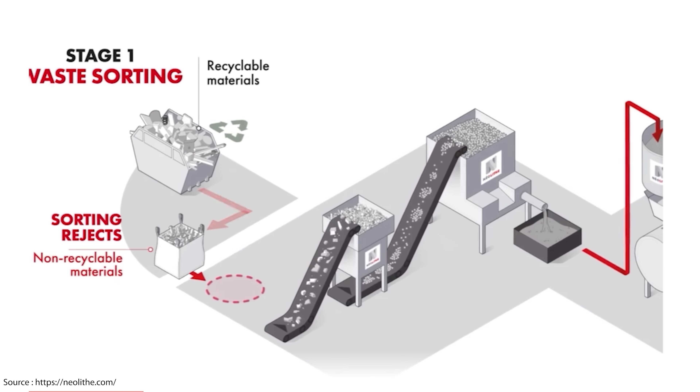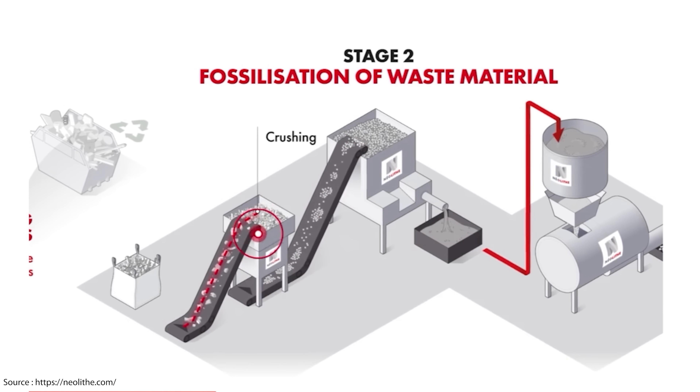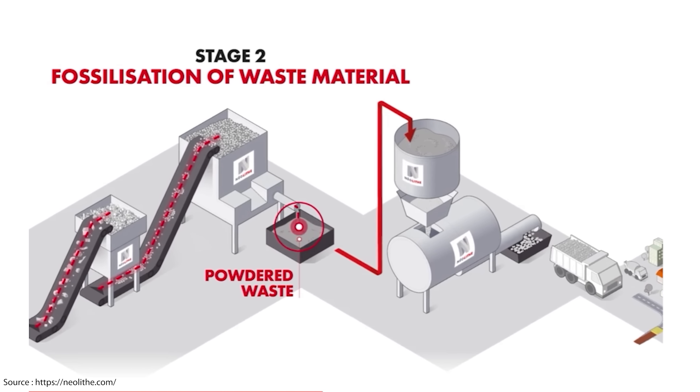Then the awkward non-recyclables like mixed plastics, textiles, wood, plaster and even insulation materials get chucked into a crushing machine where they get pulverised into a fine powder about the consistency of flour.